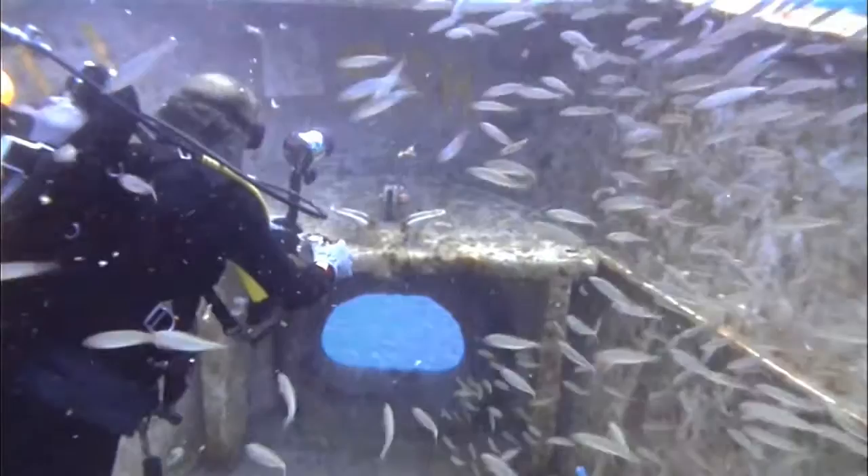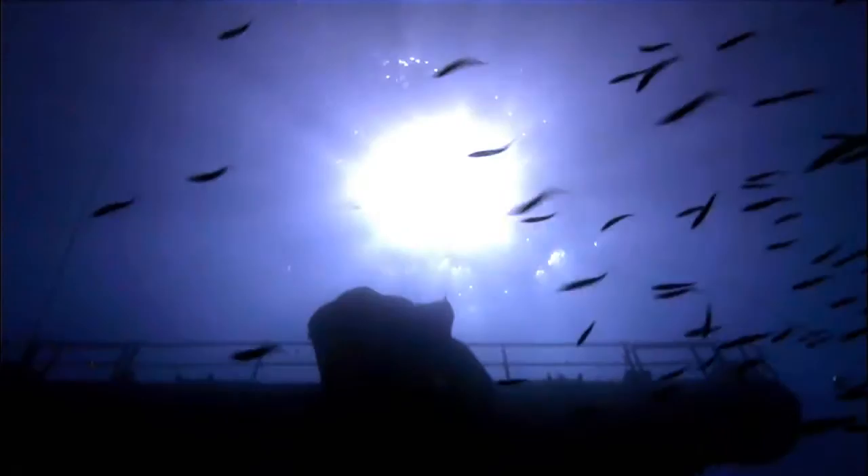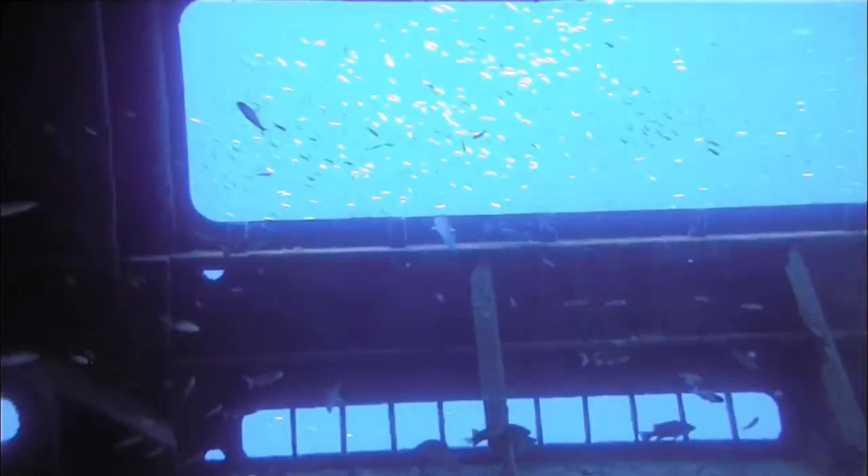In the meantime, experts do agree that the Vandenberg is already attracting large numbers of fish. There wasn't much there before the ship went down. After the first month of being on the bottom, the ship had already attracted over 40 species of fish. And now we're up over 100 species that we've documented already.